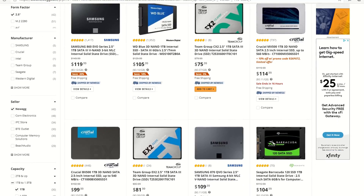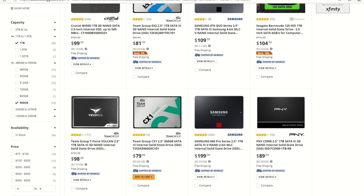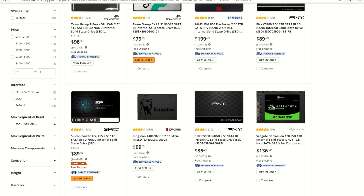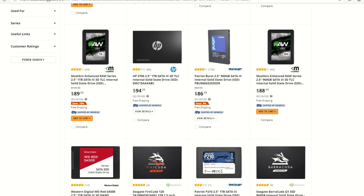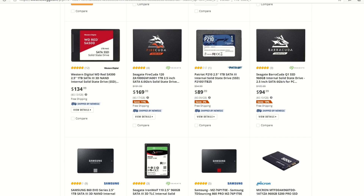Taking a step back and looking at how prices for SATA interface drives have been coming down, it looks like the era of affordable 1TB drives is here to stay, while the smaller 256 and 512GB drives are going to soon be forgotten or simply reserved for OS drives.